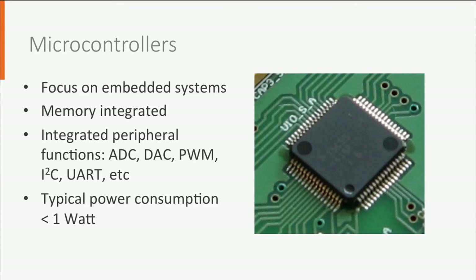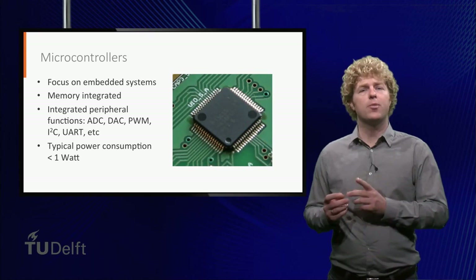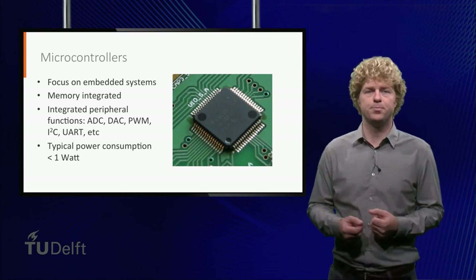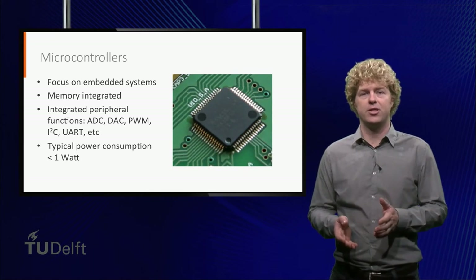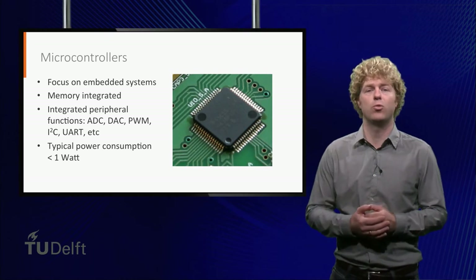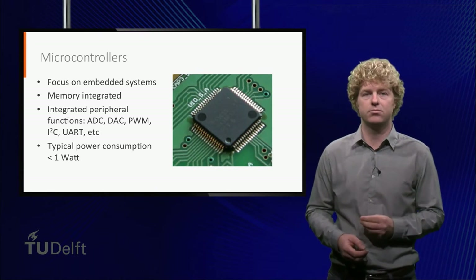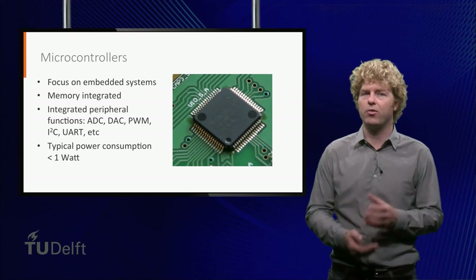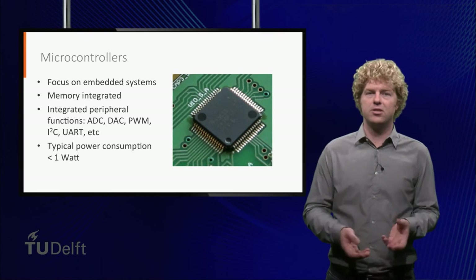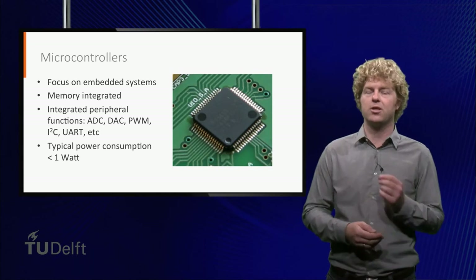There are nowadays even microcontrollers which consume less than 1 microwatt. Comparing state-of-the-art processors with state-of-the-art microcontrollers is comparing apples with pears. A state-of-the-art microcontroller has more computational capacity than the 386 processor shown before, and it does so at several orders of magnitude less power. Since the need for computational power for many spacecraft functions has not grown as much as processor speeds, there is a trend in the space sector to move towards microcontrollers, especially for smaller spacecraft.